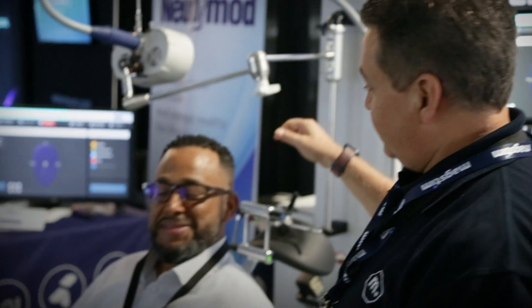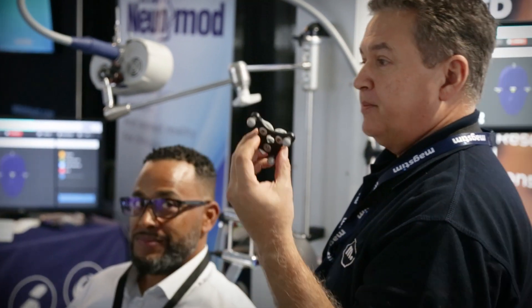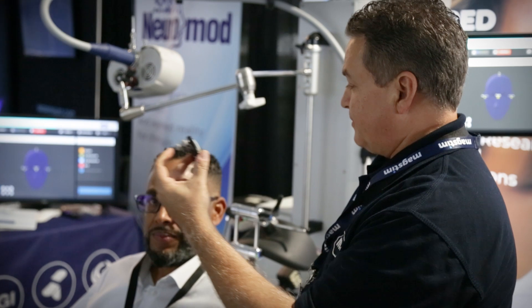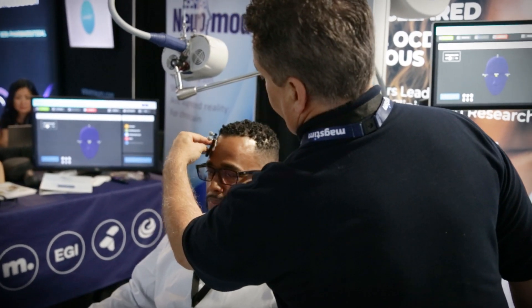Instead of putting a cap on and doing all your measurements — inion, tragus to tragus, spiny midline — we're going to put this head sensor on so the camera knows where you are relative to the spots that we're going to save. No cap needed.